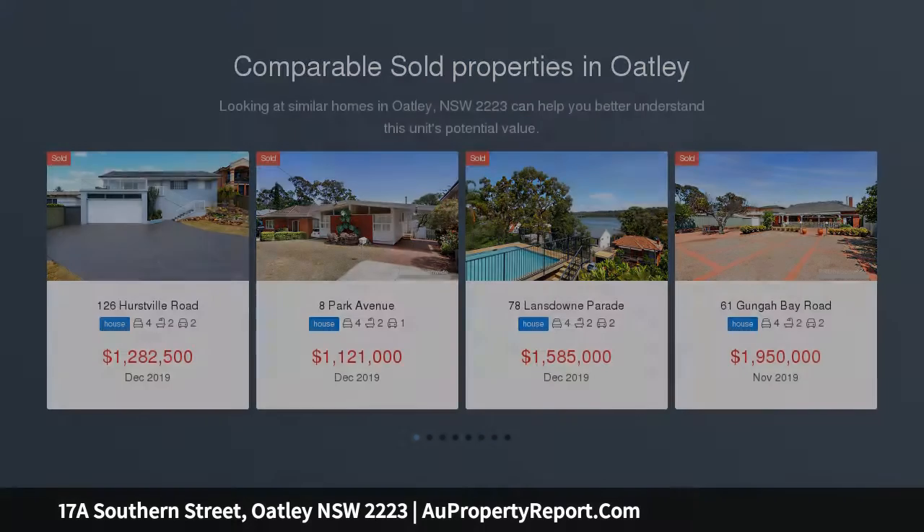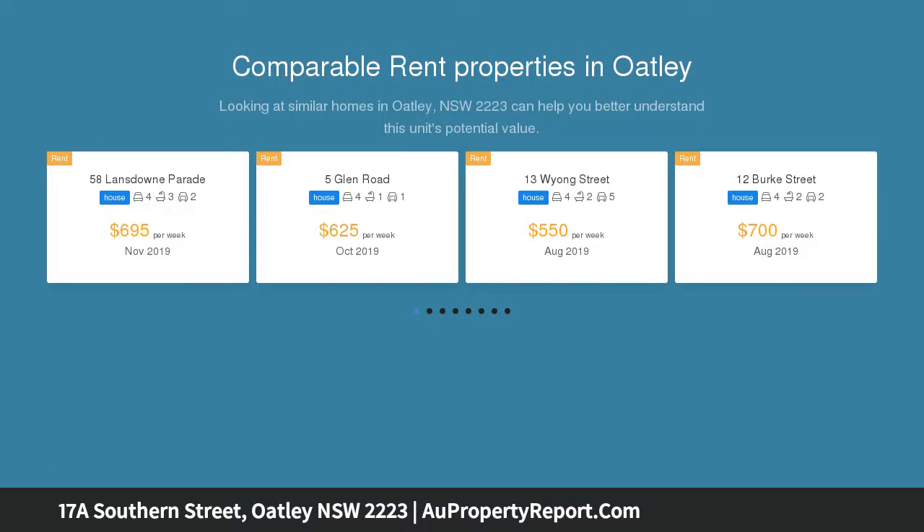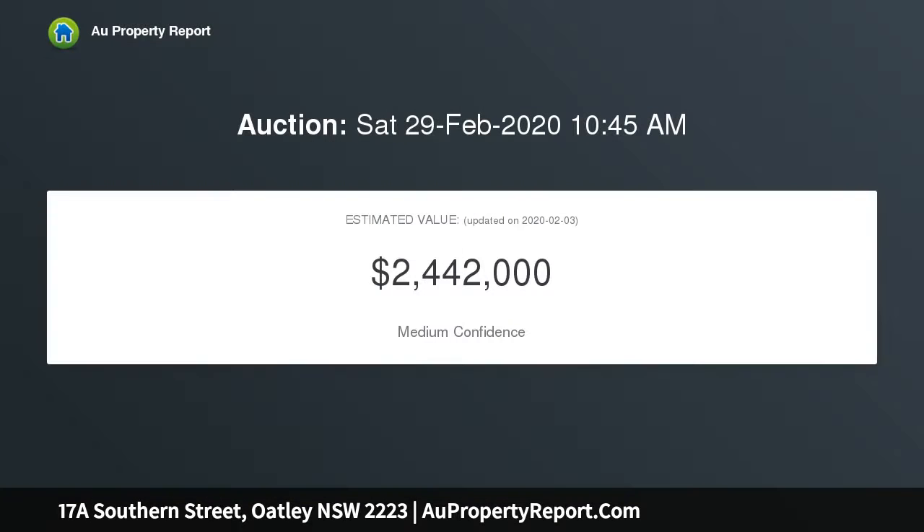This picture-perfect family entertainer is sure to impress. Superbly constructed with charismatic original features, this full brick family home is encompassed by beautifully manicured gardens, awash with natural sunlight, a neutral palette, and polished timber floors — just waiting for you to move in and add your personal touch. Hosting guests is a breeze on your expansive wrap-around balcony enjoying gorgeous views.